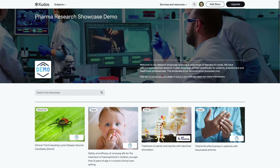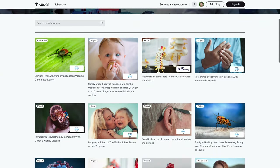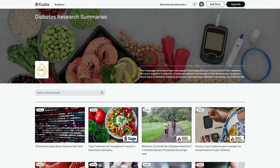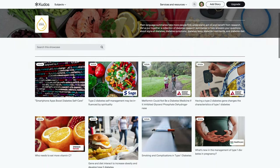We then roll these stories up into showcases to create beautiful magazine-style pages that can be searched and browsed, and structured in a very flexible way — for example, by company or therapy area. These showcases make the research more discoverable and accessible to readers.